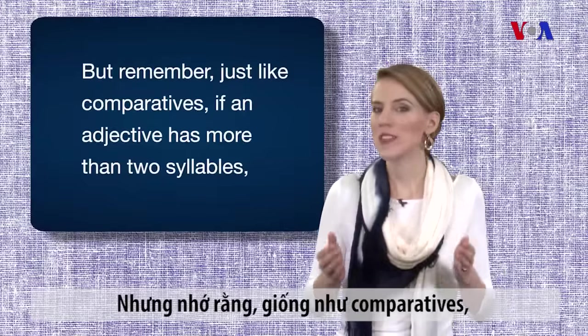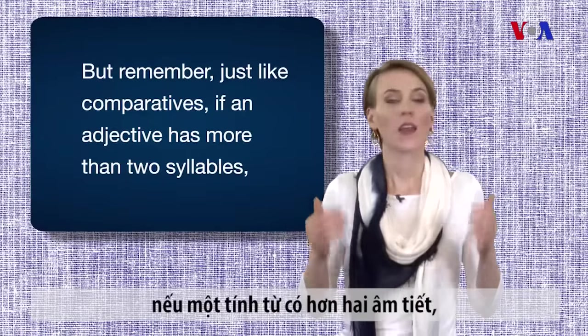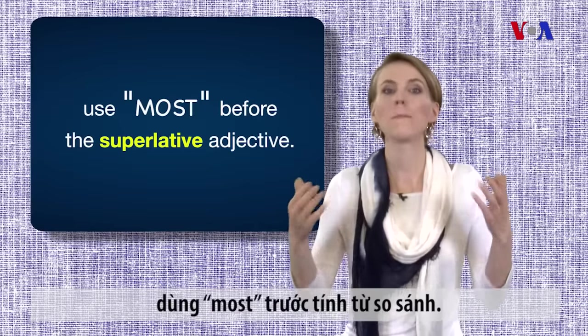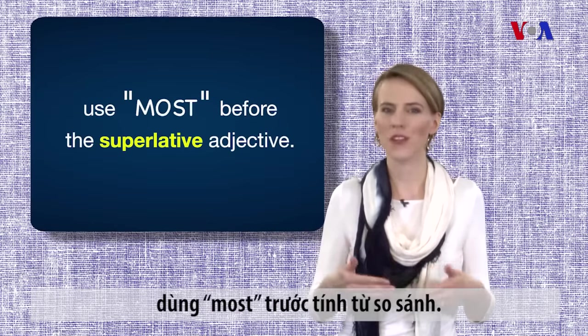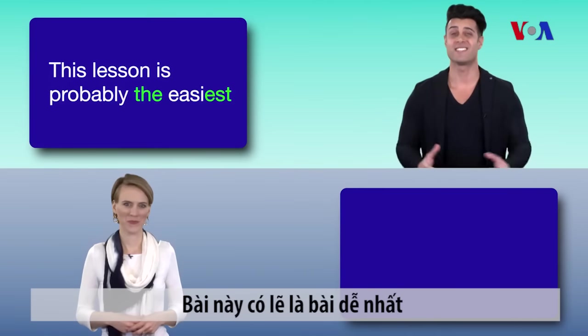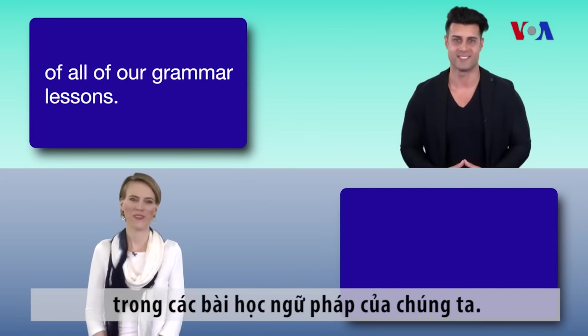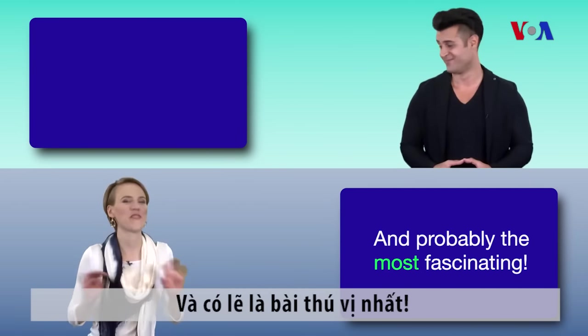But remember, just like comparatives, if an adjective has more than two syllables, use MOST before the superlative adjective. This lesson is probably the easiest of all of our grammar lessons. And probably the most fascinating.